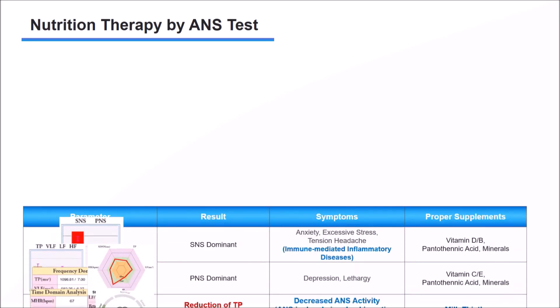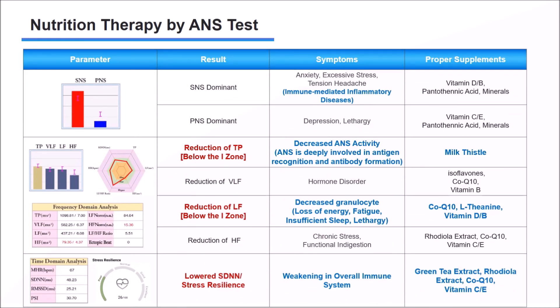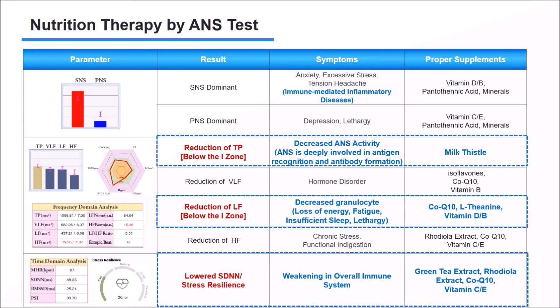This is a nutritional treatment guideline for each parameter from the autonomic nervous system function test results. In particular, decreased TP, LF, and SDNN indicate weakened immune function. With proper nutritional prescriptions, immunity can be restored.